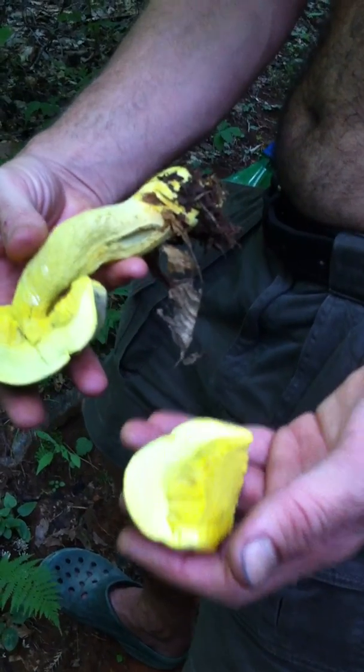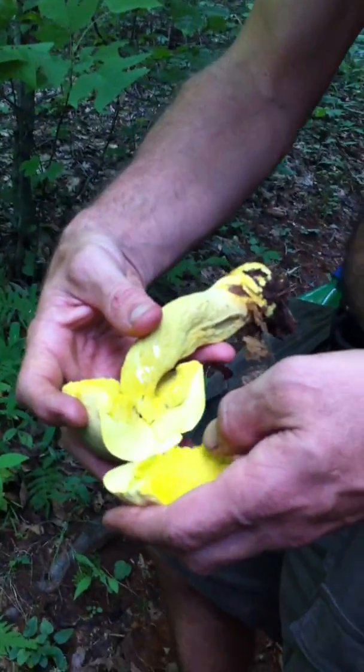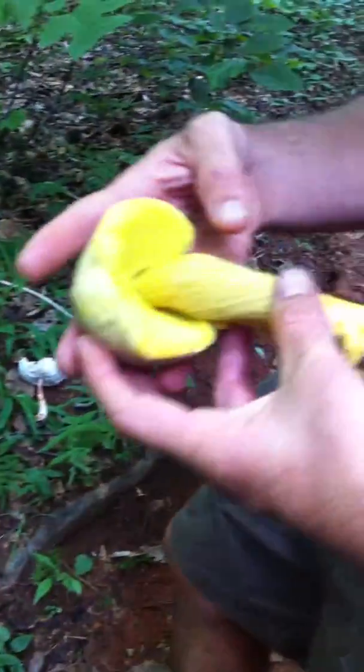That's my guess — I'll probably be wrong. I'll take a little nibble at it. A little bit of acridness, but not much at all. It's pretty good. I'd probably eat it if I were hungry enough. Yeah, it'd be interesting to figure out which mushroom this is.